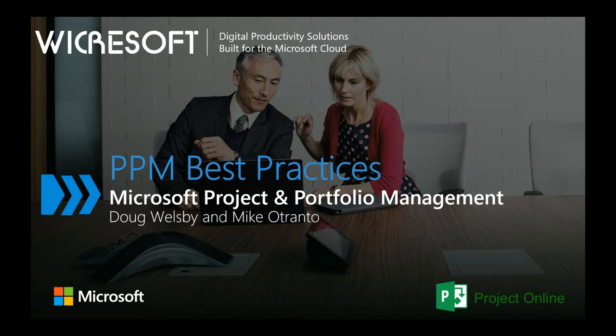Thanks for that, Mike. Hello, everyone, and good afternoon or good morning, depending on where you are. My name is Doug Wellsby from Workrosoft, a Microsoft partner firm. Welcome to today's webinar about PPM Best Practices. We'll be telling you a bit more about Microsoft and our offerings in a moment.